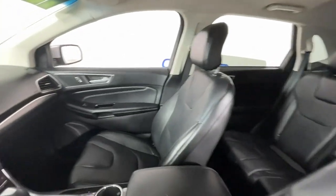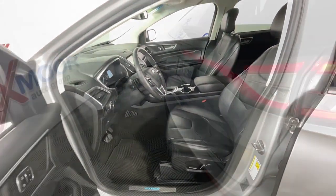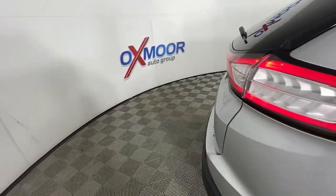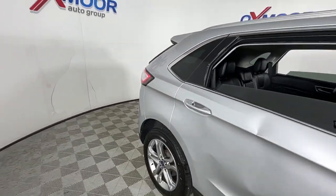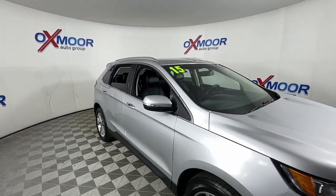Keyless entry, power lift gate, electronic stability control, seat memory, intermittent wipers, tire pressure monitoring system, universal garage door opener, trip computer, power windows, bucket seats.